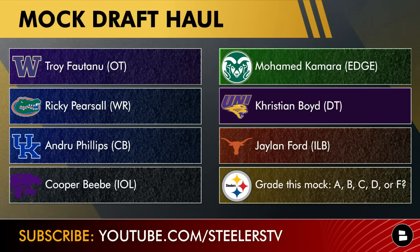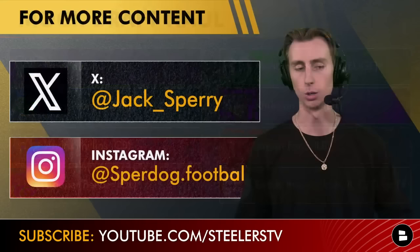Here's the full mock draft haul: Troy Fano in round one — can play tackle, center, or guard, so great versatility. Ricky Pearsall, wide receiver out of Florida, a perfect fit for what Arthur Smith wants in a number two receiver. Andrew Phillips, a great number two cornerback option. Cooper Beebe, interior offensive lineman from Kansas State. Mohamed Kamara, edge rusher out of Colorado State — a steal in round four. Christian Boyd out of Northern Iowa — a steal in round six. And Jalen Ford out of Texas as a fantastic rotational pass-defense specialist. Grade this mock draft for me — give me an A, B, C, D, or F.